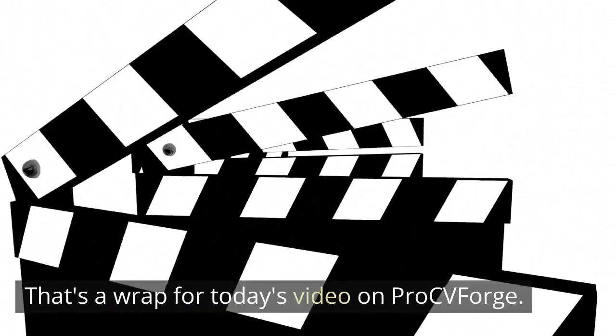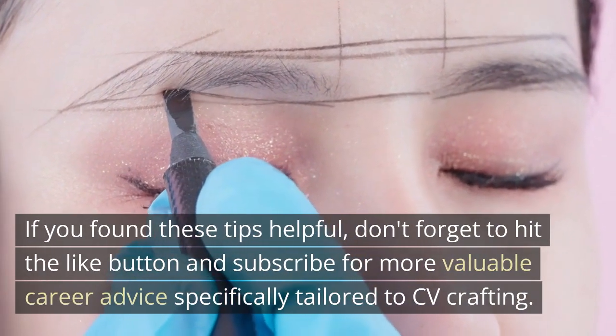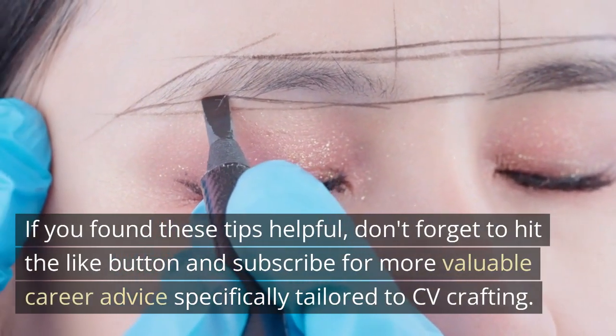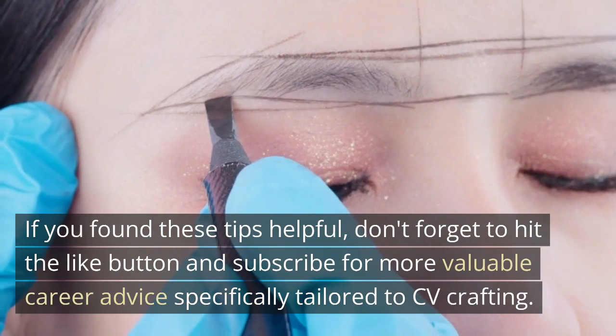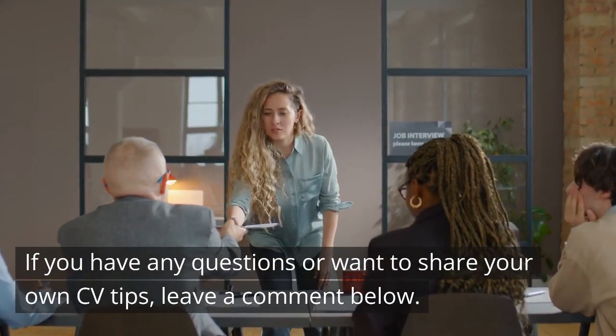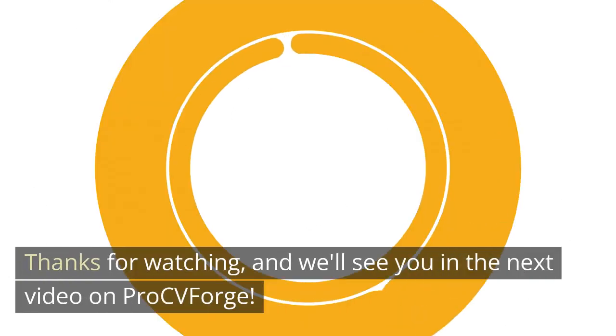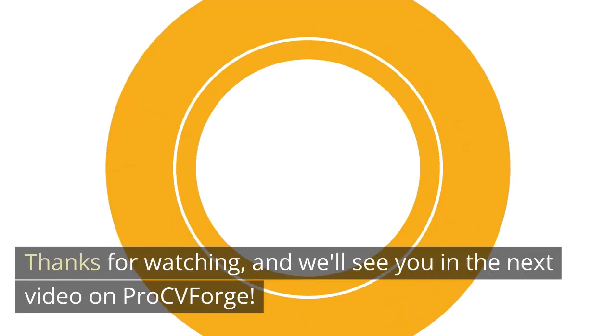That's a wrap for today's video on Pro CV Forge. If you found these tips helpful, don't forget to hit the like button and subscribe for more valuable career advice specifically tailored to CV crafting. If you have any questions or want to share your own CV tips, leave a comment below. Thanks for watching, and we'll see you in the next video on Pro CV Forge.